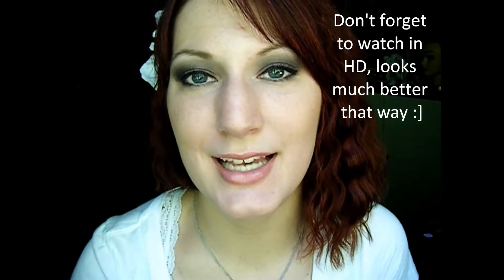Hey guys, so I have a tutorial for you guys today on the look that I'm wearing right here. It's using the Tarte Jewelry Box Palette. I hope you guys like the look and I'll talk to you guys soon.